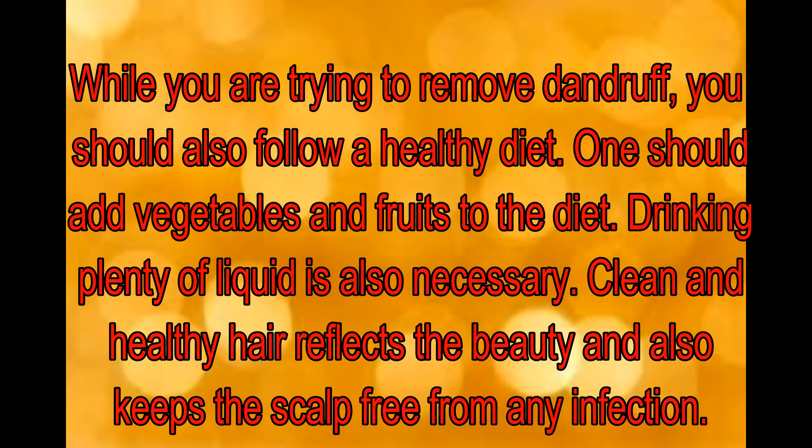While you are trying to remove dandruff, you should also follow a healthy diet. One should add vegetables and fruits to the diet, and drinking plenty of liquids is also necessary. Clean and healthy hair reflects beauty and also keeps the scalp free from any infection.